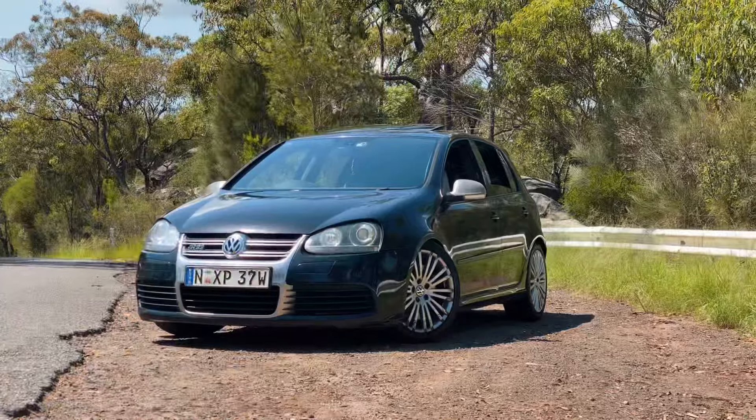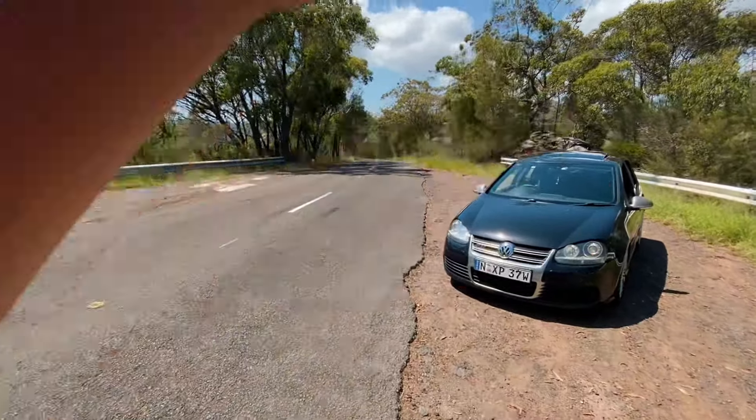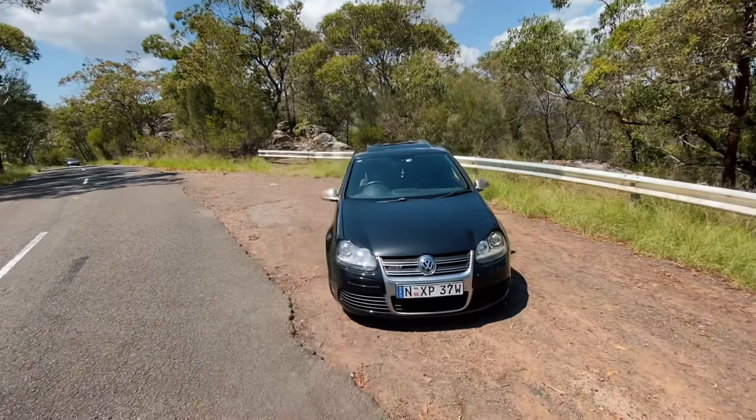Hello everyone, welcome back. This is my 2007 Volkswagen Golf R32 Mark 5. In this video I'm doing a complete overview of this car — driving it, what's under the bonnet, everything else you want to know with this car you're going to see in this video.